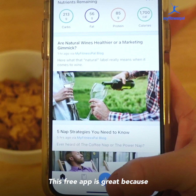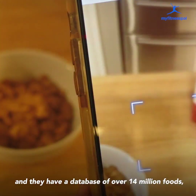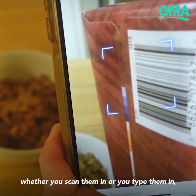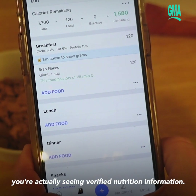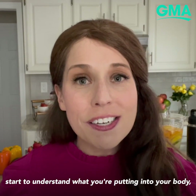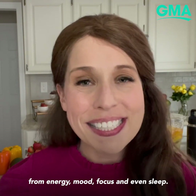This free app is great because they have over 200 million members and a database of over 14 million foods, which means when you're entering the foods you've eaten — whether you scan them in or type them in — you're not just seeing that you ate an apple or a slice of bread. You're actually seeing verified nutrition information, and when you see that information you can really start to understand what you're putting into your body and the impact it has on energy, mood, focus, and even sleep.